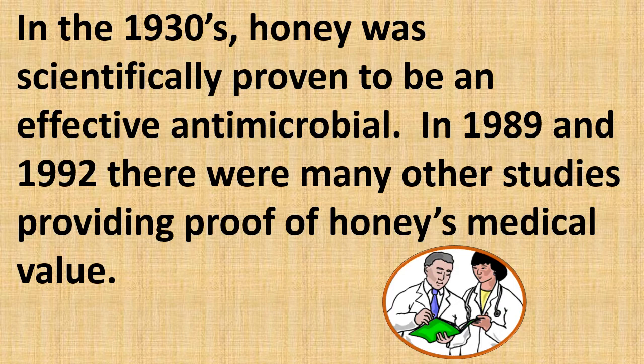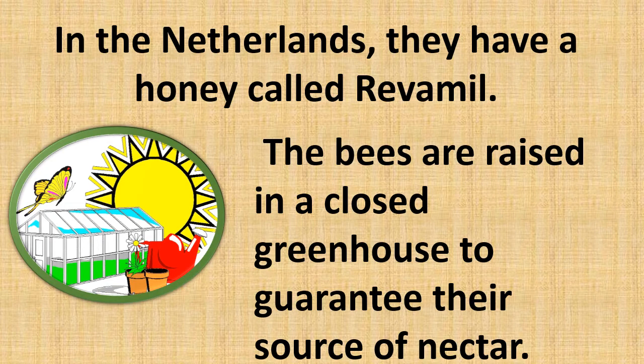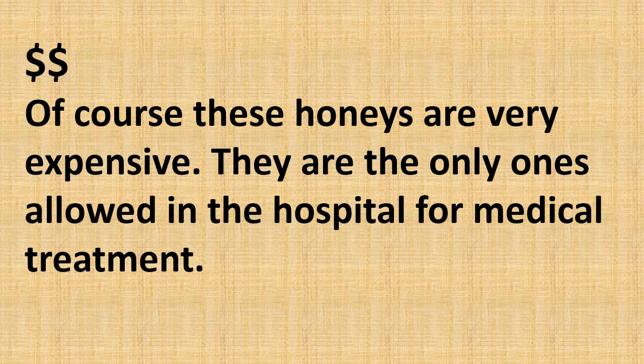In the 1930s honey was scientifically proven to be an effective antimicrobial. In 1989 and 1992 there were many other studies providing proof of honey's medical value. Honey is so effective for skin wounds that in the UK they have a medically approved honey used in hospitals called Meta honey, which is the Manuka honey. In the Netherlands they have a honey called Revomel, where bees are raised in a closed greenhouse to guarantee their source of nectar. Of course these honeys are very expensive and are the only ones allowed in the hospital for medical treatment.